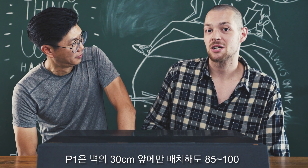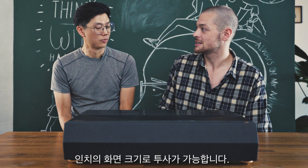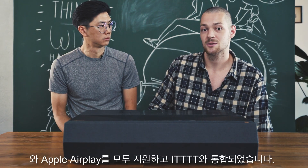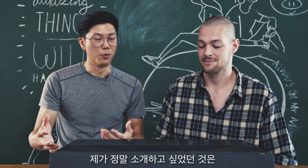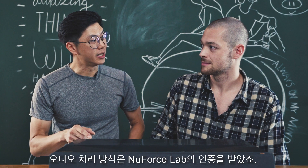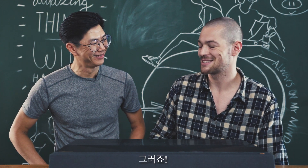The P1 is capable of projecting a screen size of 85 to 100 inches on the wall by just placing it 30 centimeters in front of it. It is both Alexa and Google Assistant compatible and IFTTT integrated, while supporting both Google Chromecast and AirPlay. Here's something I really want to talk about — the built-in speakers. It's not your typical speaker in a box because these are actually soundbar quality, and the audio processing is NuForce Lab certified. So, are you ready to turn this on? Let's fire it up.